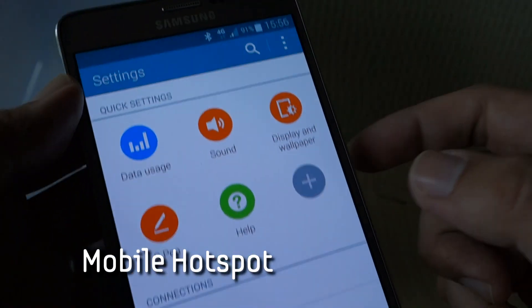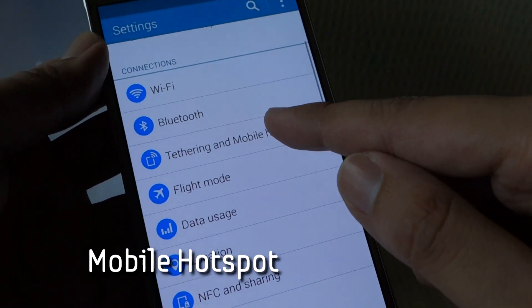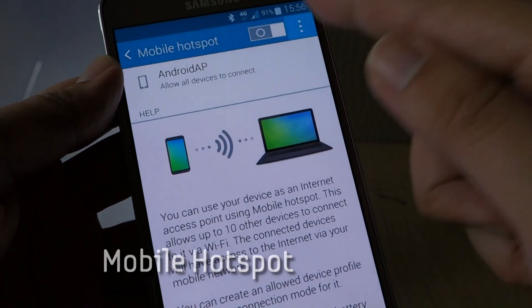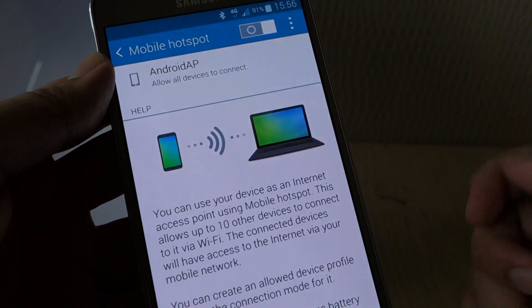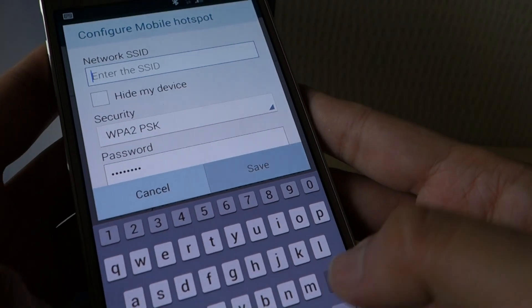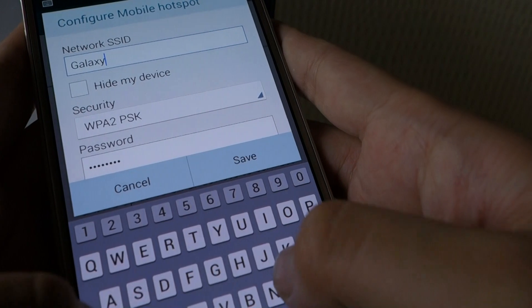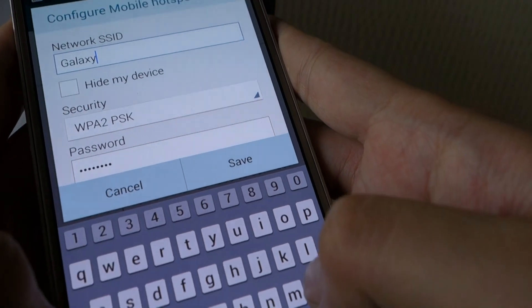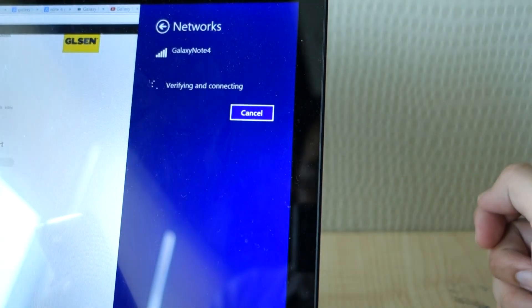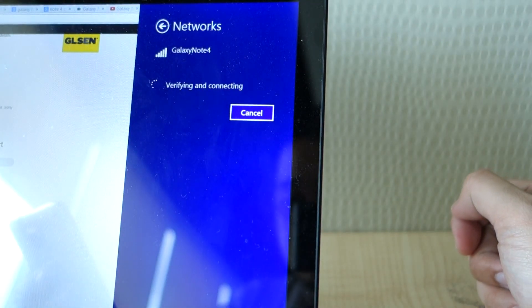Number 9: turn your Galaxy Note 4 into a mobile hotspot. Road warriors who depend on the internet for work on the go will find this useful. If your battery is low or there's simply no Wi-Fi around, you can turn your Galaxy Note 4 into a temporary hotspot. This can be set up instantly, and you can customise your hotspot name and password. Take note that this will consume your data plan, so make sure you have a generous quota if you plan on using this often.